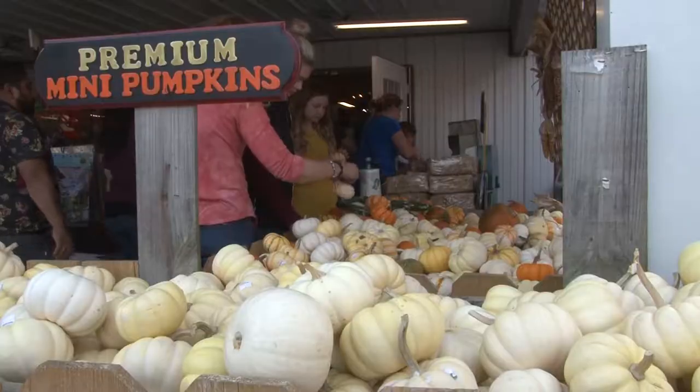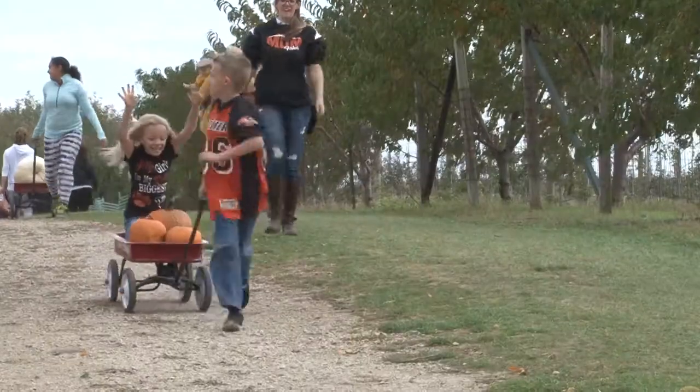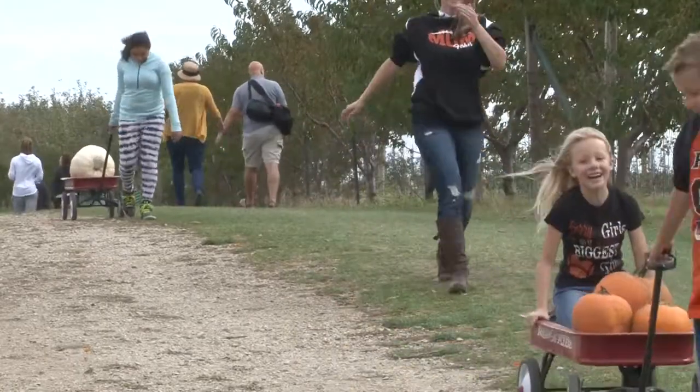This family of pumpkin lovers says this is the one thing they splurge on during the Halloween season. In Champaign, Jane Lee, UI7 News.